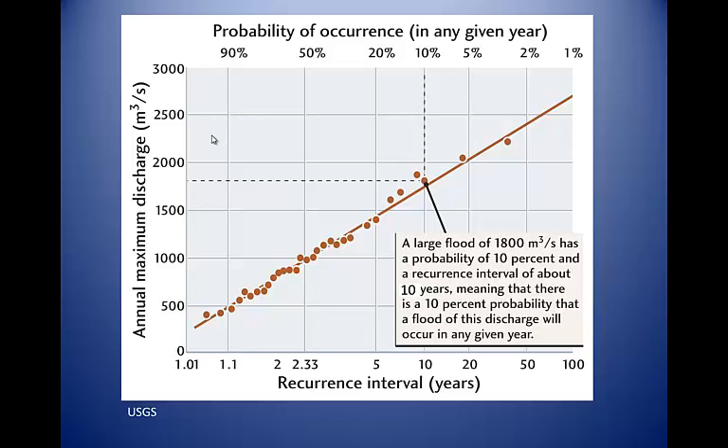Large natural floods occur less frequently than smaller ones and have a lower probability of occurring in any given year. This flood frequency or probability relationship for a given point on a river can be depicted in a graph. Floods near the top of the graph are larger in terms of water flow. The average frequency of occurrence for a flood of a given magnitude is shown on the bottom axis in terms of recurrence interval — the average number of years between floods of this magnitude. The probability of occurrence during a given year is shown on the top axis. In the example shown, a flood of 1800 cubic meters per second has an average recurrence interval of 10 years and a probability of occurrence of 10% in any given year, so this could be known as a 10-year flood.